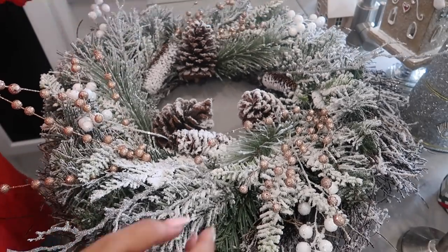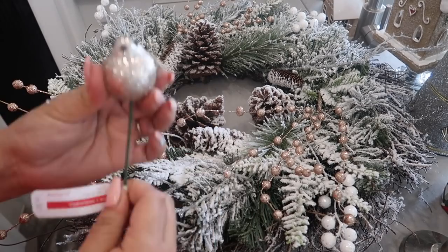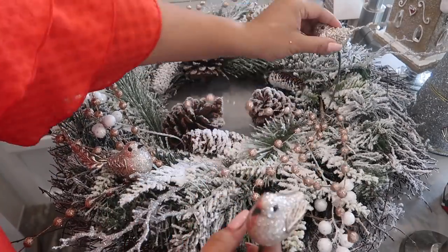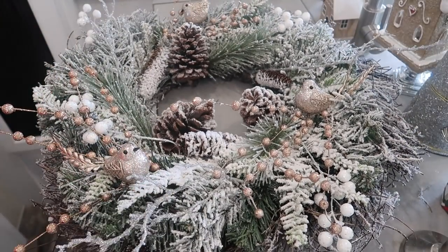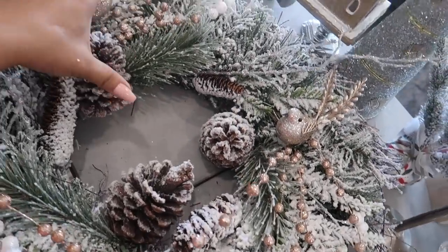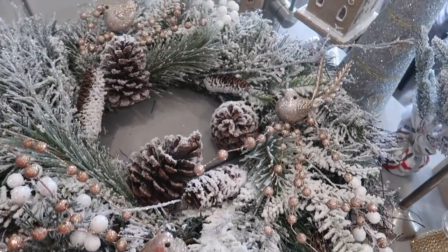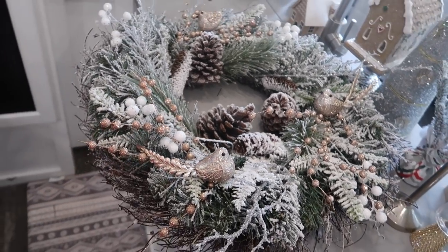I'm adding gold sprigs because I'm doing a gold theme, and the way a wreath works is everything goes in the same direction - I started putting them the opposite way at first. You want to stick them in the direction that everything is already placed so it looks like it's supposed to be there. Then I added these gold little birds - how whimsical and cute! My family absolutely loved it and I was really proud of the way it turned out.